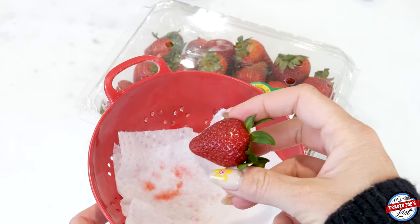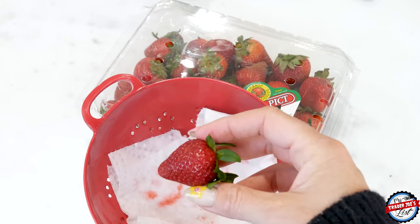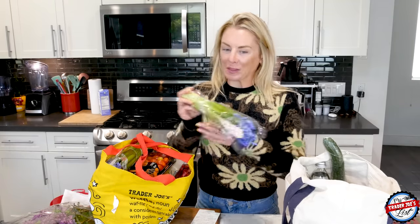Strawberries are very good though — they smell great. When I look for strawberries, I look to make sure none of them have mold and that they're a consistent red, not splotchy white. These are a pretty good batch, so I got them.